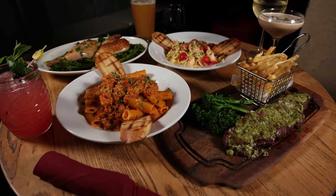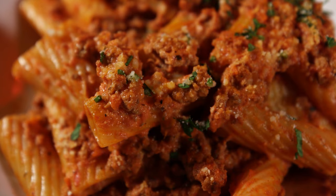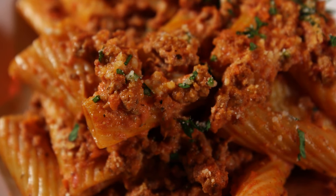Back Bay Social is a comfort food kind of place. Rigatoni bolognese is one of those dishes that just always makes me feel good — brings a smile to my face, warms my bones. So tell me about your bolognese and what makes it so special.